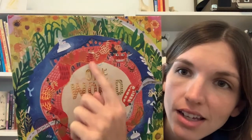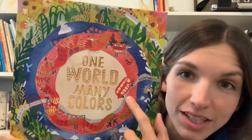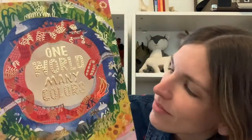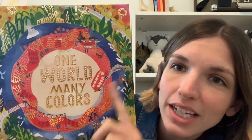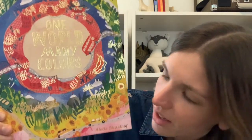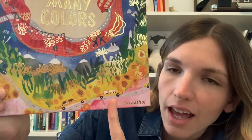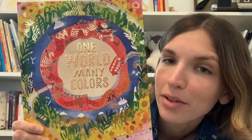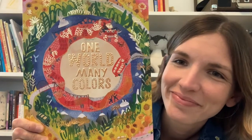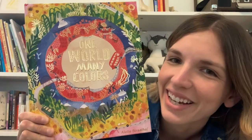I see this dragon, I see a double-decker bus, I see different plants in the green, and I see some sunflowers and a little yellow taxicab in the yellow. So what do you think the story might be about based on what we can see? Let's find out.